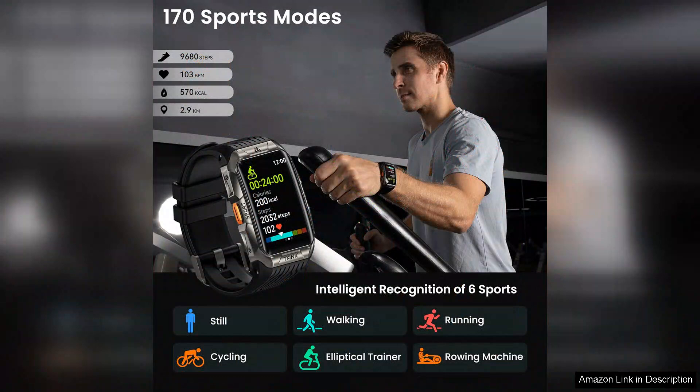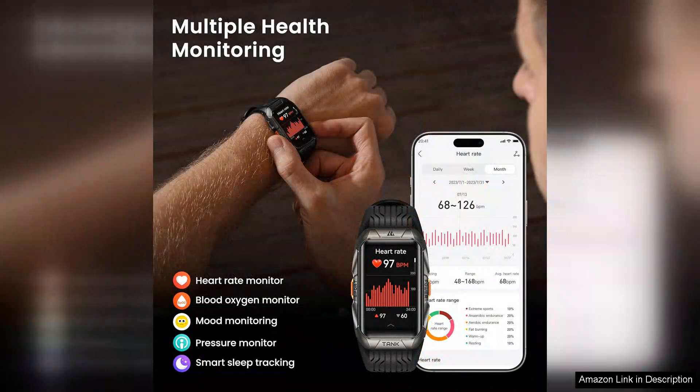However, the watch is somewhat bulky, which could be a downside for users with smaller wrists. Additionally, while the smartwatch capabilities are solid, including notifications for messages and calls, the app integration could be improved for a more seamless experience.